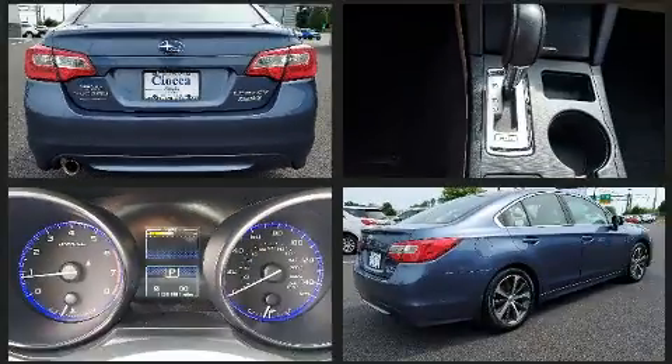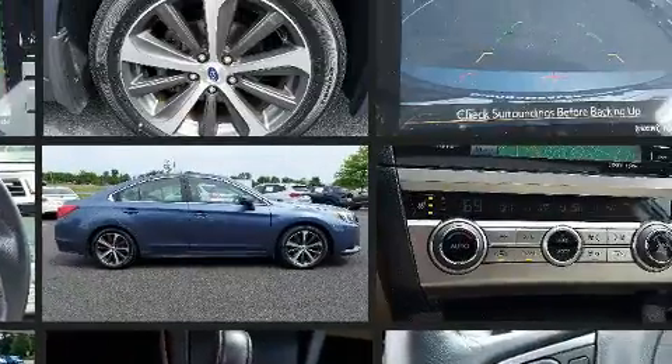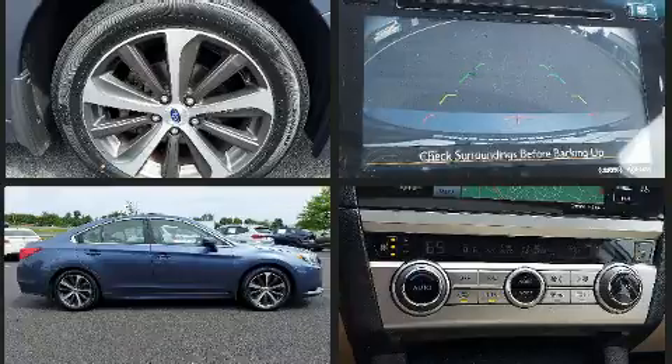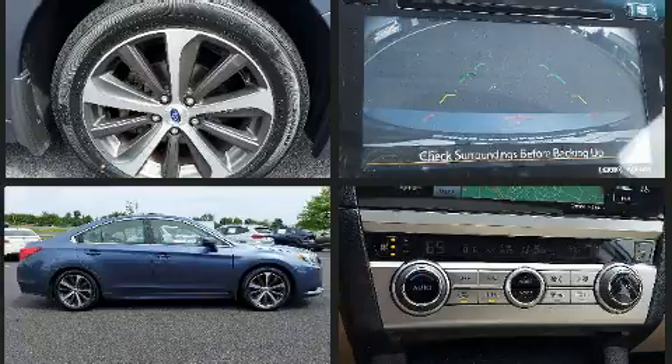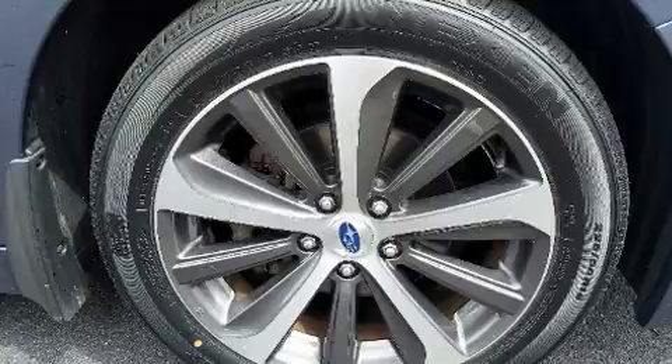Top features include front bucket seats, variably intermittent wipers, blind spot sensor, and power seats. Features such as automatic climate control and leather upholstery prove that economical transportation does not need to be sparsely equipped.